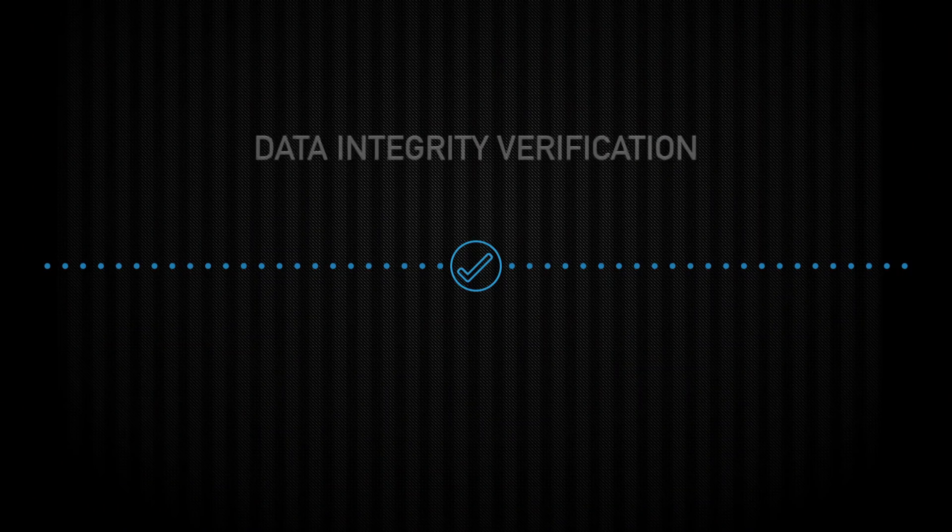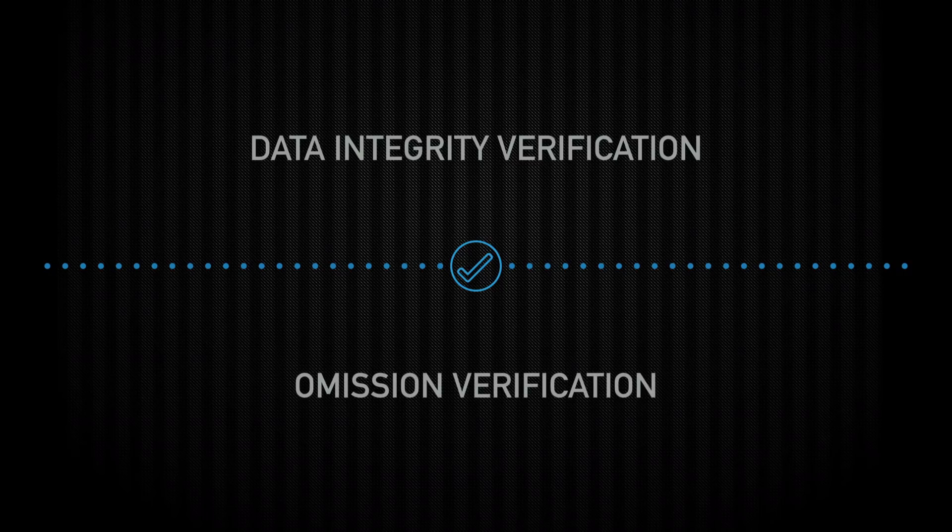You can tell you've got a good archive based on how confident you are that you can delete everything not in your archive. In order to really have that confidence, you need two different things in your verification workflow. Both are pretty straightforward, and I'm going to use an example to illustrate these. If you can achieve both, you can guarantee the validity of your archive. The first is data integrity verification, and the second is what I call omission verification.